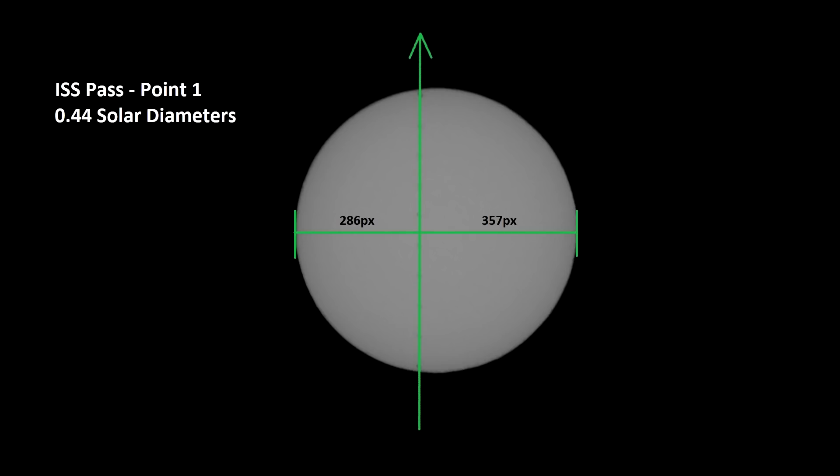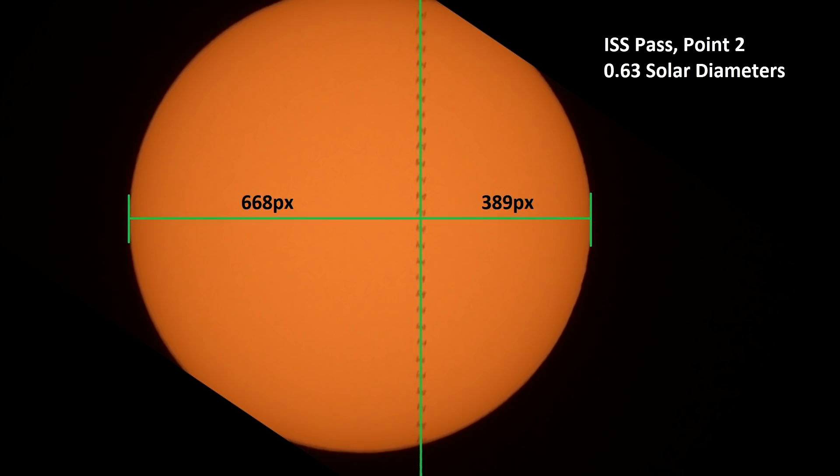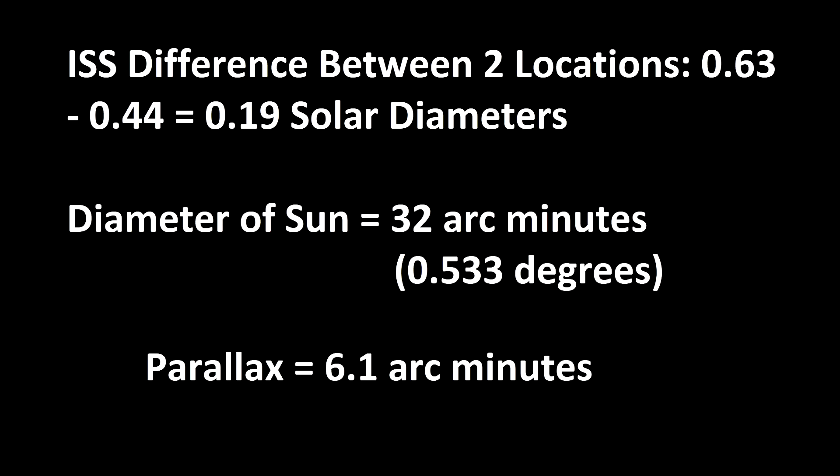So now the question is: how big are these differences? I'm measuring in solar diameters as a reference point. One is 0.44 and the other is 0.63, measured from the left side of the sun — a difference of 0.19 solar diameters. The diameter of the sun is roughly 32 arc minutes, so if I use that, it gets me a parallax of about 6.1 arc minutes — about one tenth of one degree.